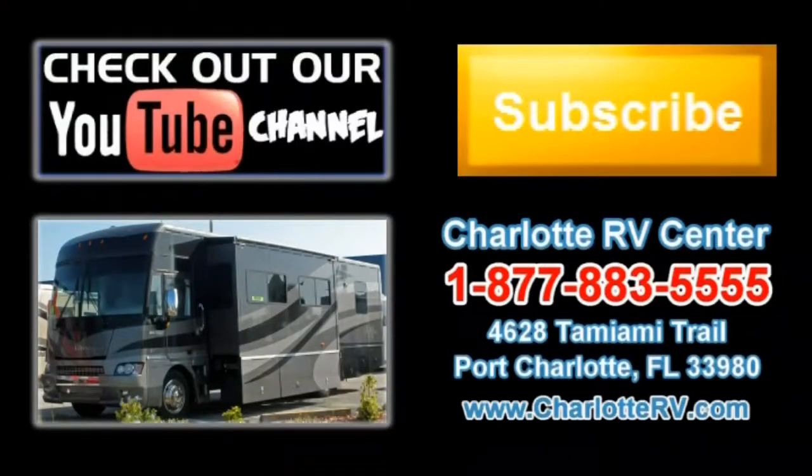Click here to visit our YouTube channel and see all of our video listings, or click here to see all of our current Class A gas motorhome video listings. Don't forget to subscribe to our YouTube channel to keep up with all future listings — the perfect RV for you could show up tomorrow. Don't miss out. Subscribe today.